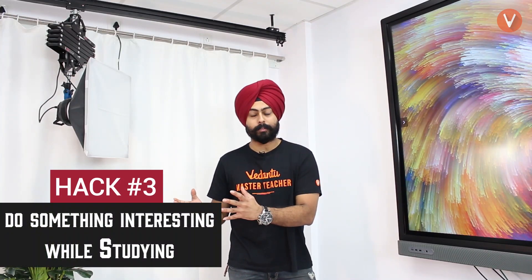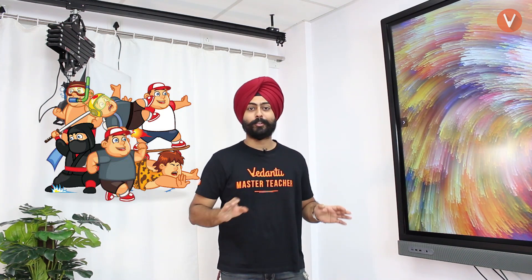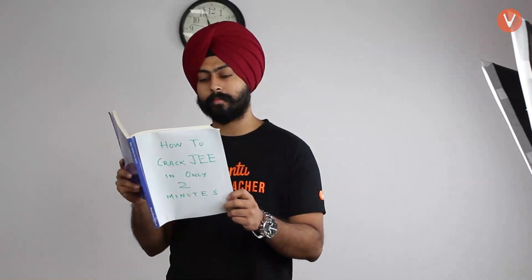Hack number three: do something interesting while studying. Studying can get boring, so the way to trick your brain into studying for long periods is to do something interesting at the same time. For instance, you can snack while studying — have some peanuts, chips, or popcorn. That will trick your brain into thinking you're doing something interesting while tackling those tough problems. If you're worried about extra calories, another option is to walk while studying. Take your NCERT, walk around, or take a sheet of questions and walk around while solving them.